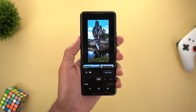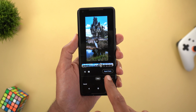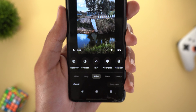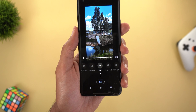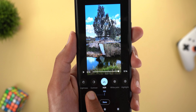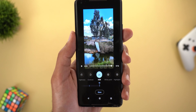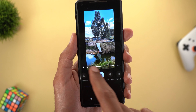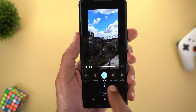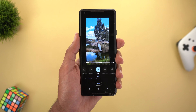One more feature Google is bringing to all Pixel models is the new HDR tool for video. When you edit your video and jump to Adjust, you'll see a new option called HDR. Tapping on it gives you a slider to choose the intensity — the video becomes much brighter with more vivid colors, as if you recorded it in HDR 10-bit. Let's hit play to see the difference; it becomes much better.